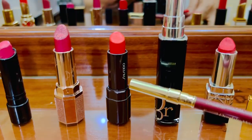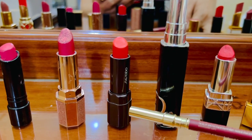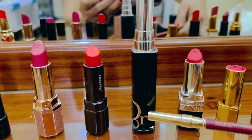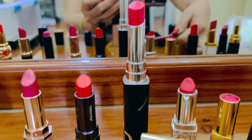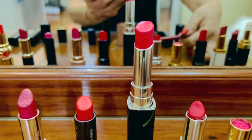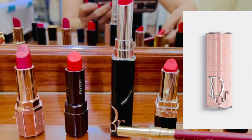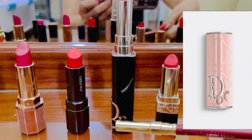This one is from Shiseido — it's a red-orange lipstick. And the newest in my collection, from Christian Dior, it's red and shiny but I love it. I also bought another lipstick case for this one; it's called the Christian Dior pink notch lipstick case.